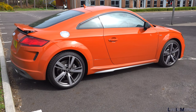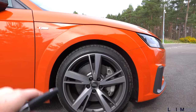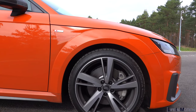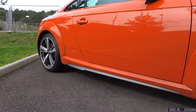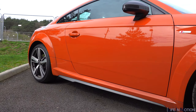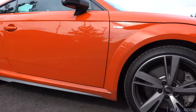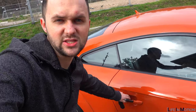The TT, if you get the S line spec, drops the suspension down about 10mm, just gives you a nice little ride height. It is a sportive suspension but actually it rides really nicely and it's not too high. There is a bit of a gap — maybe it could do with some spacers and another 15-20mm drop — but I think it looks really nice. Right, let's hop inside and see what's going on.